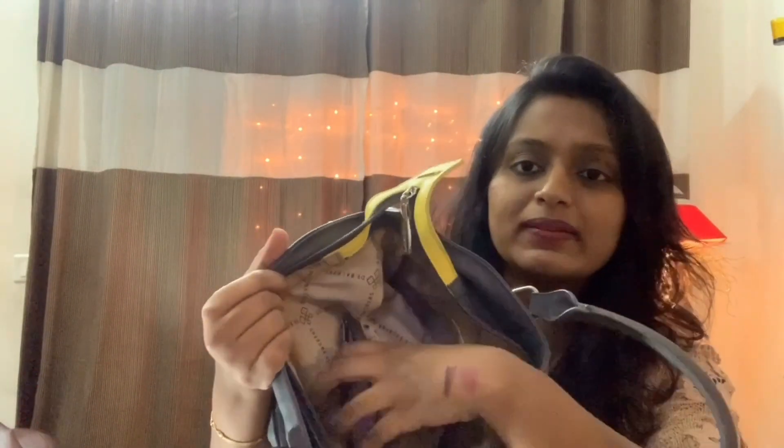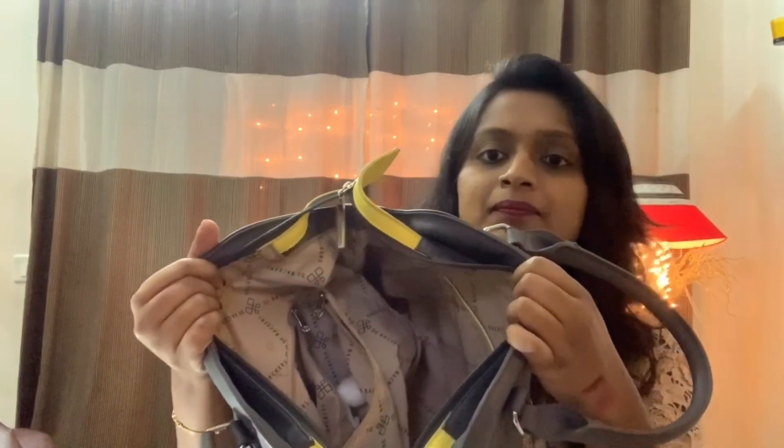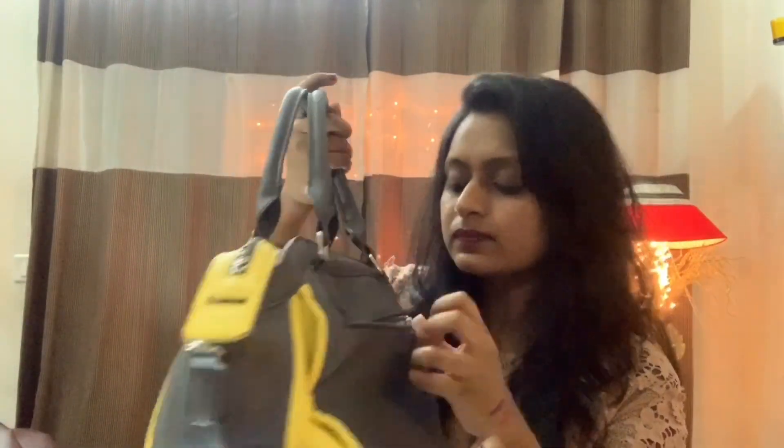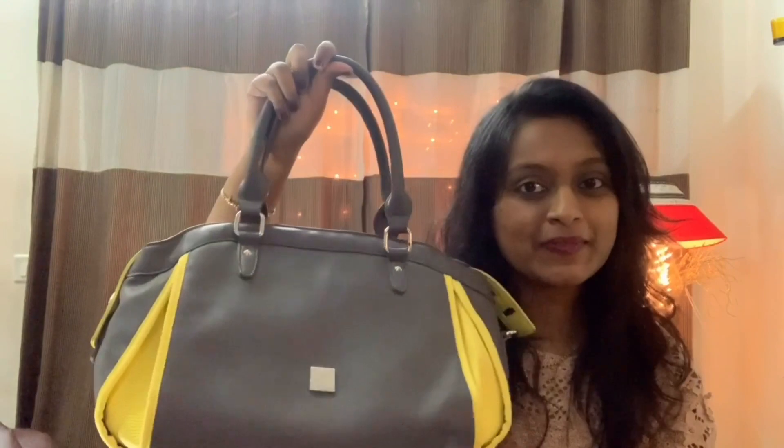It's a very thick cloth. I'll put a zip here. This is my favorite collection.